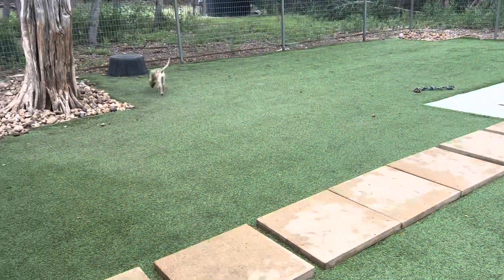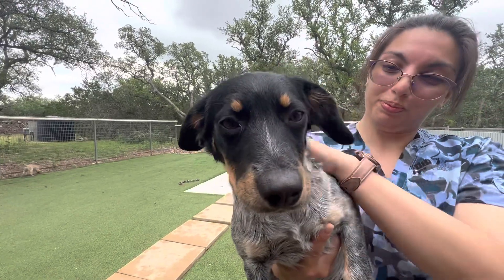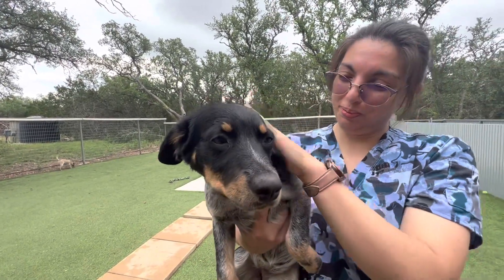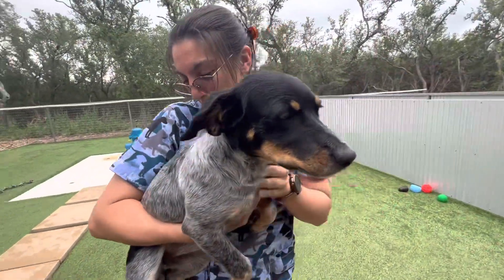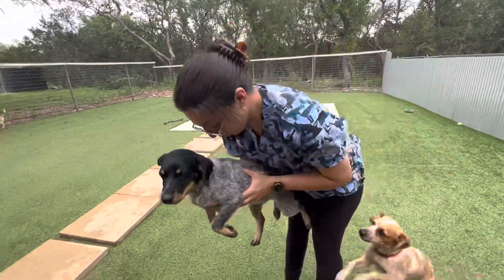We're gonna get sweet little Maggie over here. Hi Maggie. She's the biggest one of the bunch, and she looks like maybe she had two different daddies — one for the head, one for the body. Very cute.